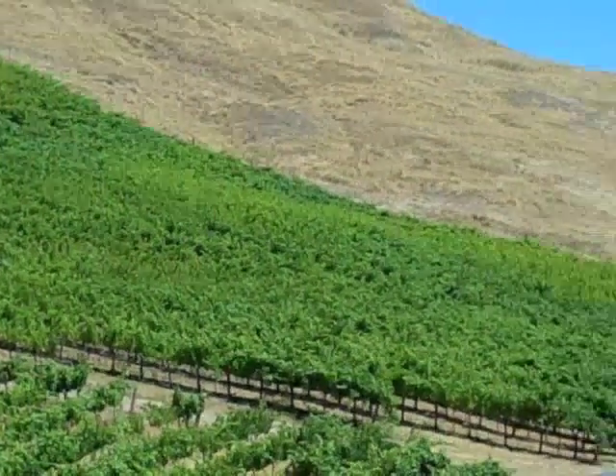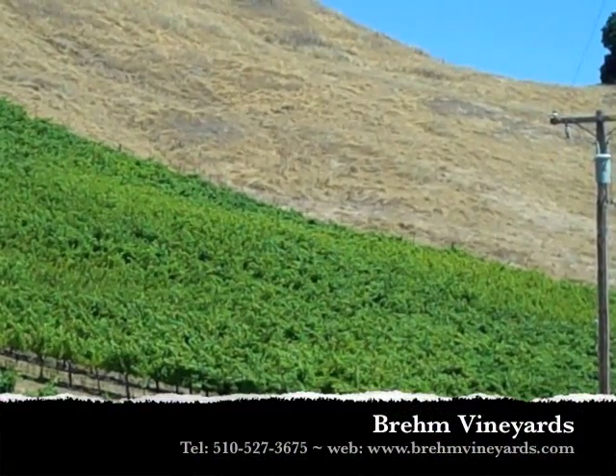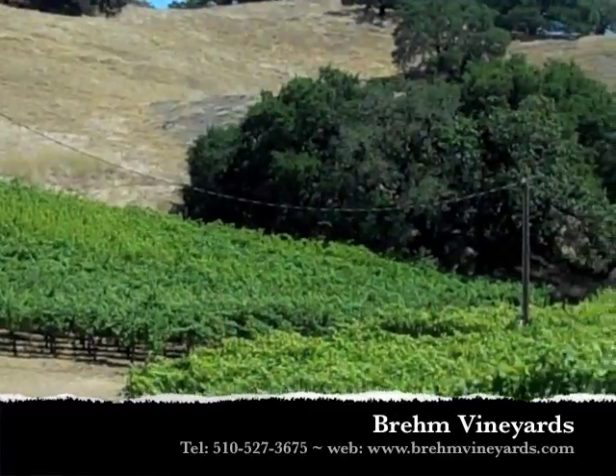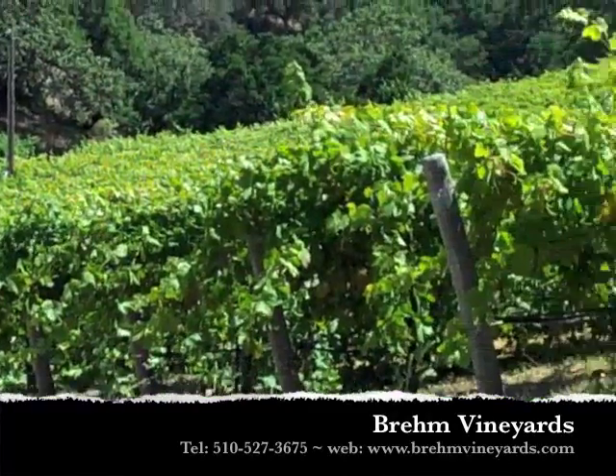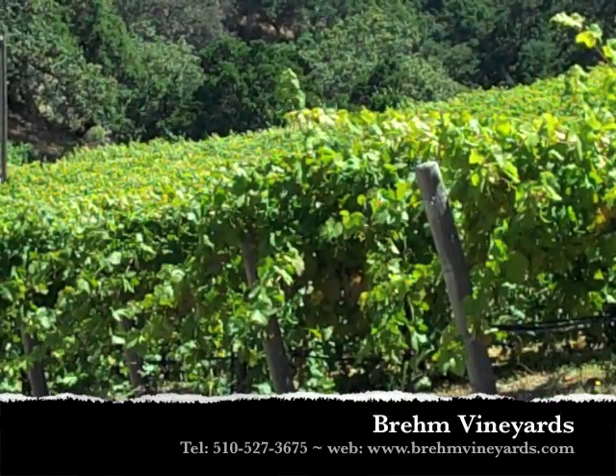In this vineyard we have Petit Verdot, a little bit of Malbec for this year, Cabernet Sauvignon, Cabernet Franc, and we also have Zinfandel and Petit Syrah.